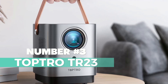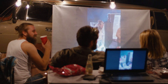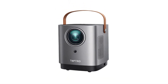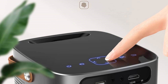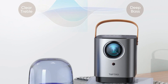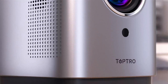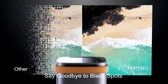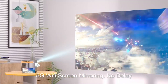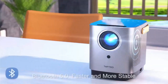Number 3: TopTro TR-23. This portable powerhouse is designed to take your movie nights and outdoor entertainment to a whole new level. One of its standout features is the fully sealed dustproof design, ensuring that your projector's optical system remains spotless and clear — say goodbye to annoying black spots and gray layers. The TR-23 also boasts smart touch buttons for precise and easy operation even in low-light conditions, and it minimizes key noise for a more immersive experience. When it comes to visuals, the TR-23 excels with its German coating technology and all-glass lens, delivering a brighter and more colorful display.